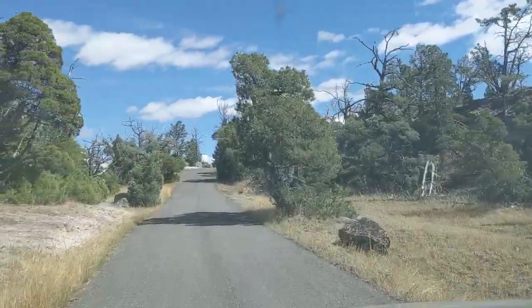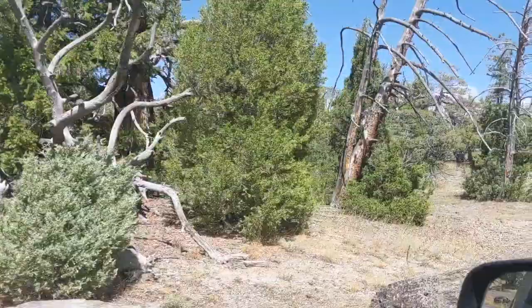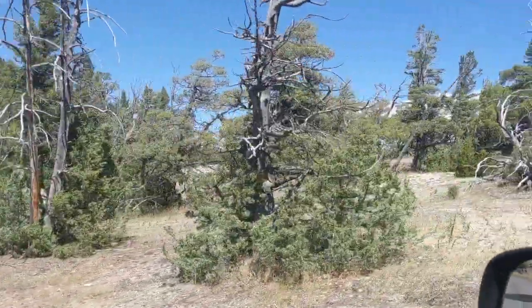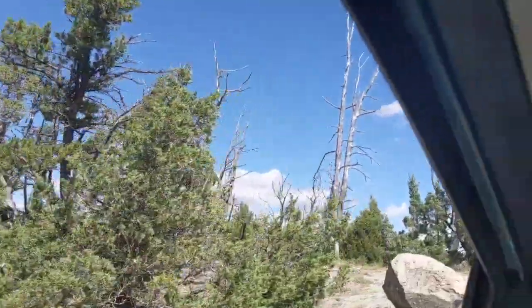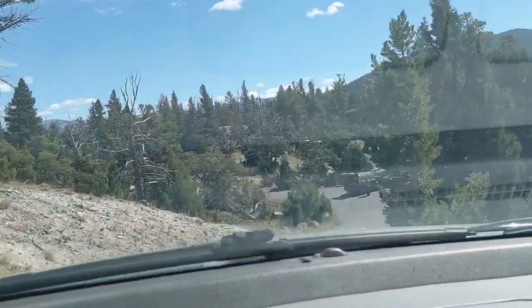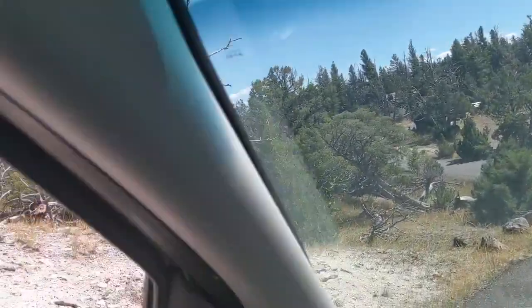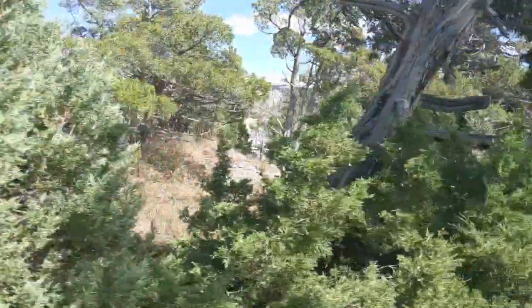Driving around, these trees remind me very much of what we see on the Colorado Plateau — the pinyon pines and juniper pines and the twisted shapes. Obviously these aren't identical, but they have very much the same feel to them.